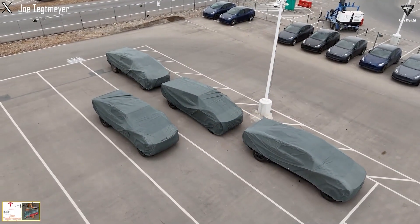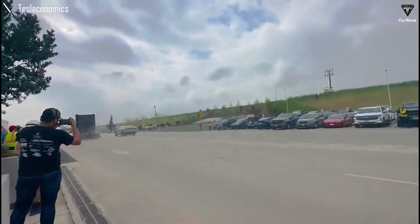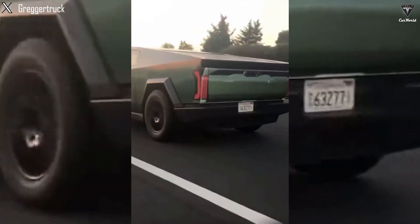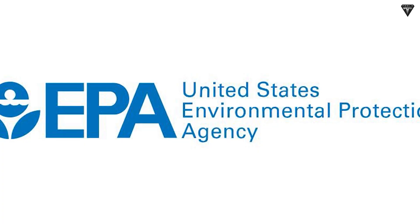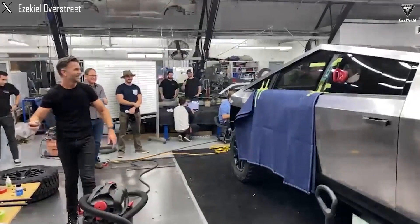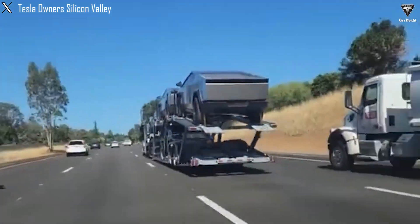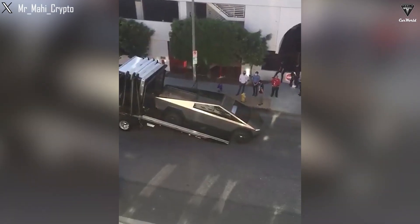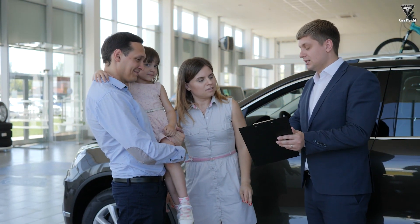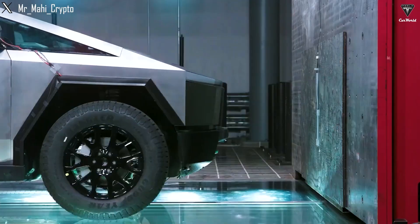The Cybertruck was most recently spotted on Fremont's test track, zipping around the turns and accelerating down the straightaways as the pickup is set to hit the streets soon. We are still awaiting any indication that the EPA has started assessing the Cybertruck for its Certificate of Conformity, which would allow Tesla to officially begin deliveries. While we have heard various rumors about Cybertruck deliveries, nothing can truly be handed over to the public without the Certificate of Conformity and crash test worthiness assessments from the NHTSA.